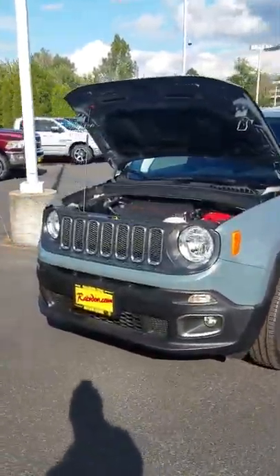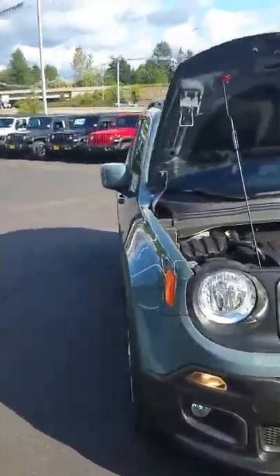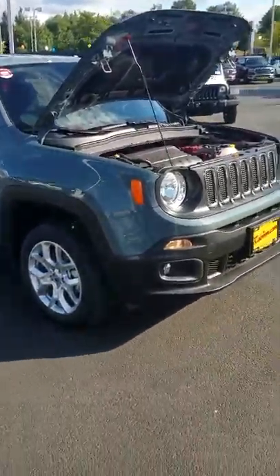One of the first things you'll notice is the Jeep look to it. So it still has that big SUV look, but the compact size — easy to park and very fuel efficient.